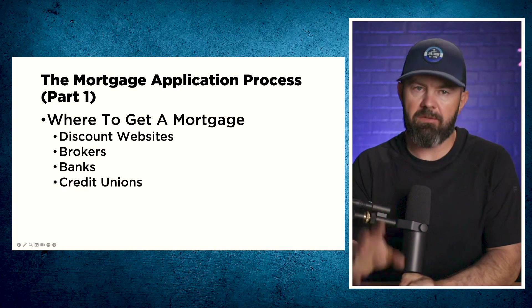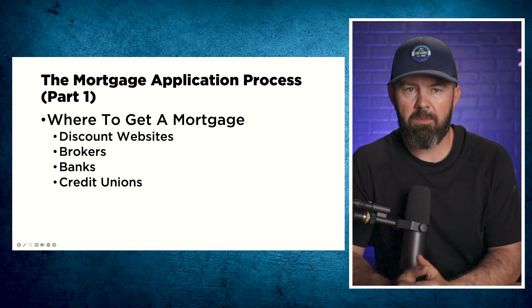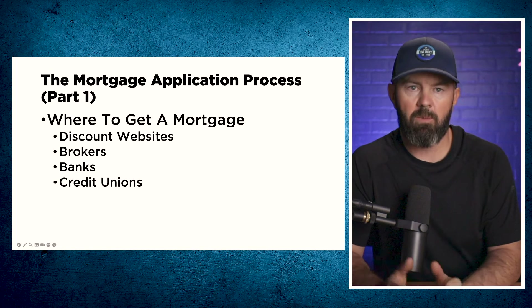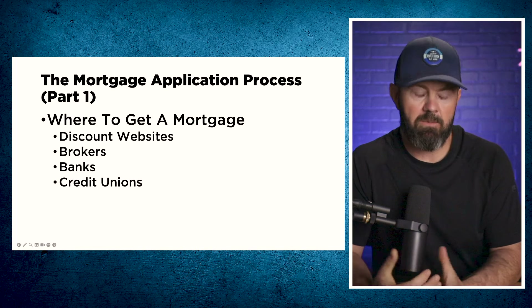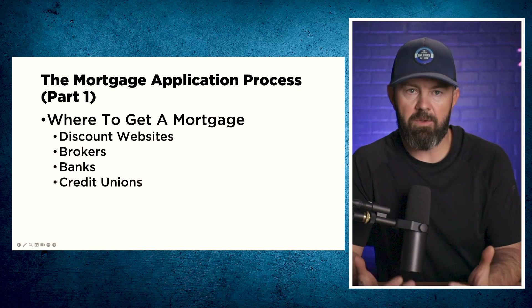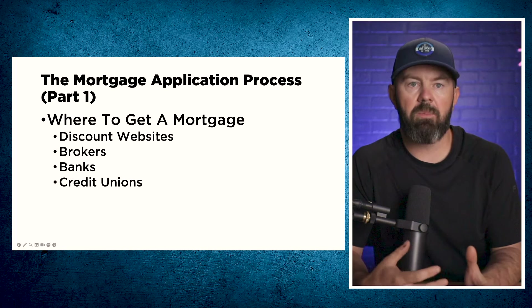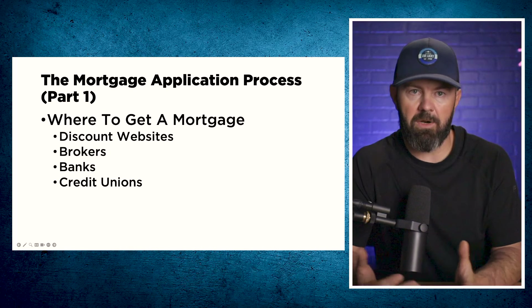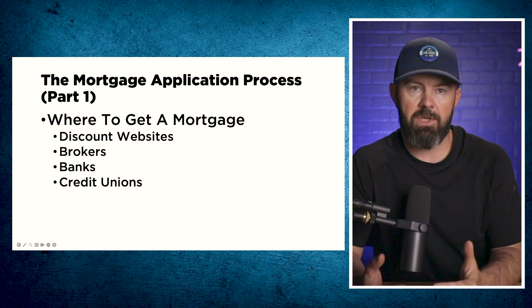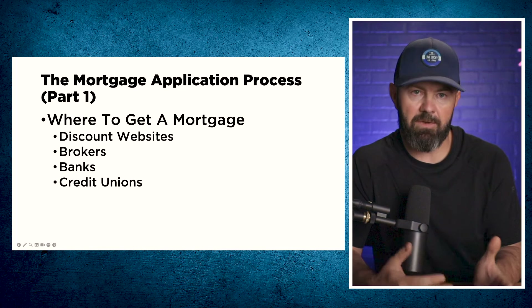Now for the fun part — let's talk about the process of getting a mortgage and where to get one. There are several places in Canada you can get a mortgage, and some are clearly better than others. A lot of people will go online and search 'lowest mortgage rate in Canada' and find discount mortgage websites. Some of these mortgages are great, some aren't — just like everything else in life, you get what you pay for. When you get a cheaper mortgage, you're probably getting features stripped out, higher penalties, or clauses that prevent you from getting out of the mortgage prior to the end of the term. Not understanding this could end up costing you tens of thousands or hundreds of thousands of dollars down the road.